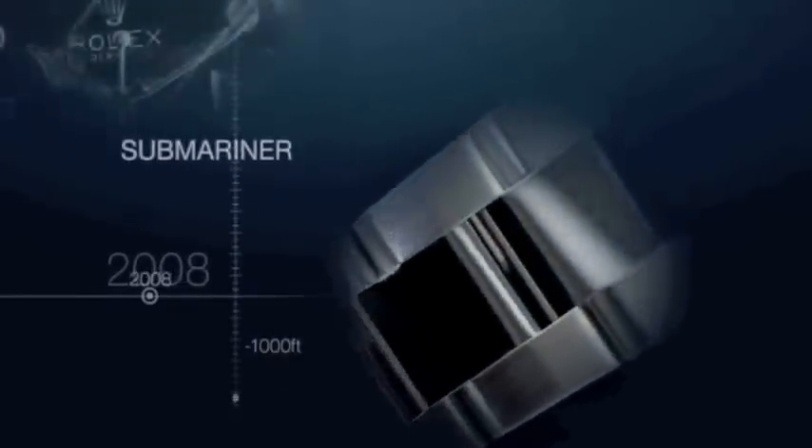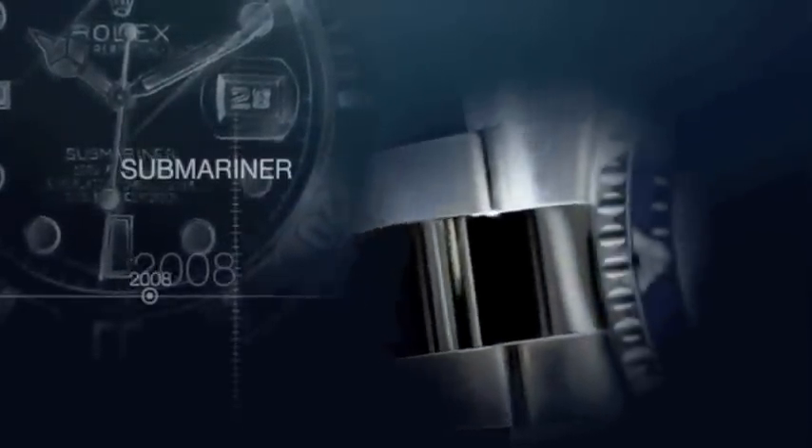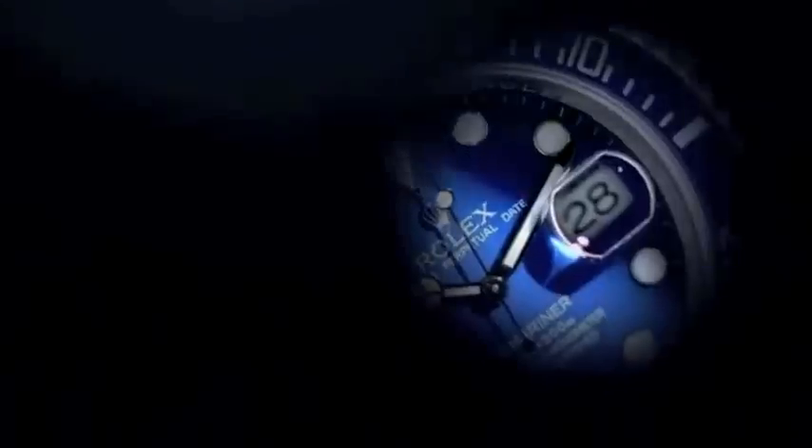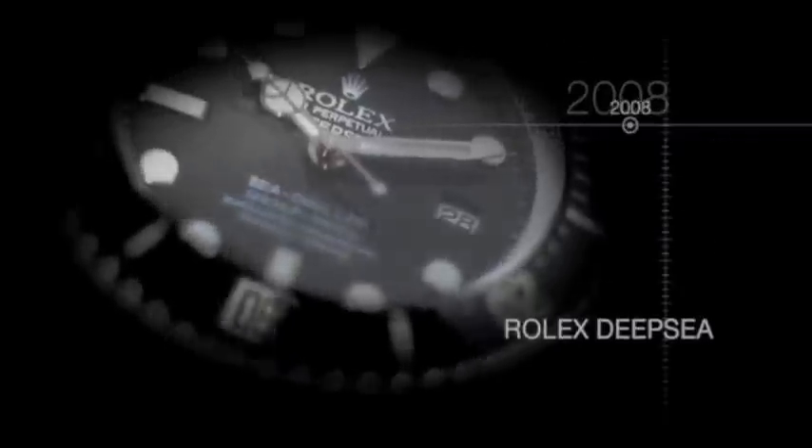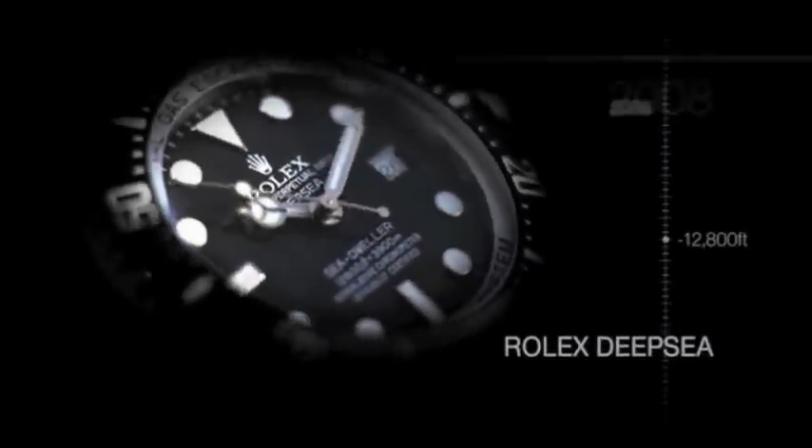In 2008, the Submariner in gold was redesigned and the case features a new unidirectional rotatable bezel with a Cerachrom disc. Fitted with the patented Rolex ring lock system, the Rolex Deep Sea safely descends to 12,800 feet.